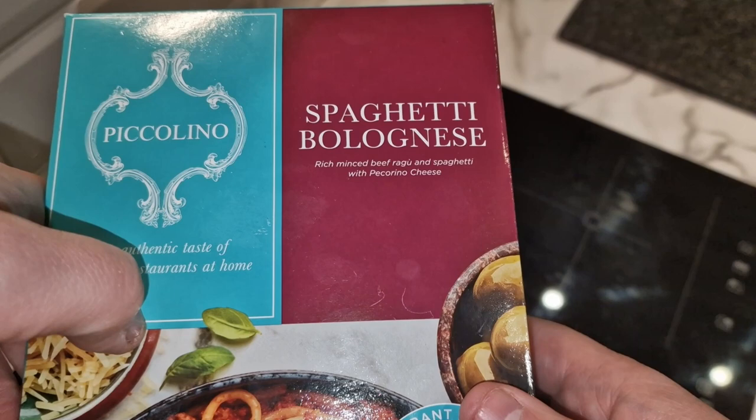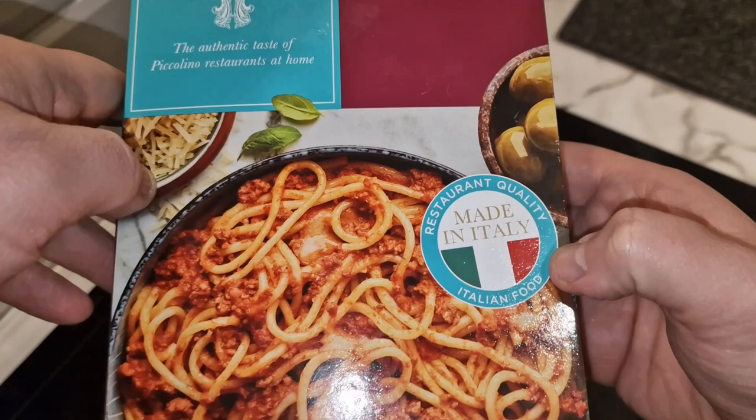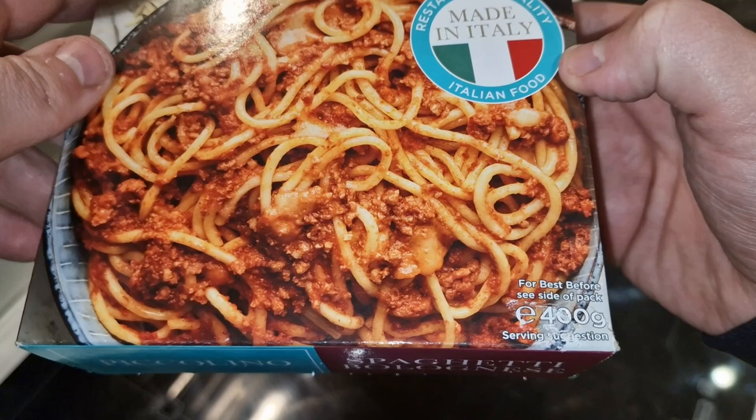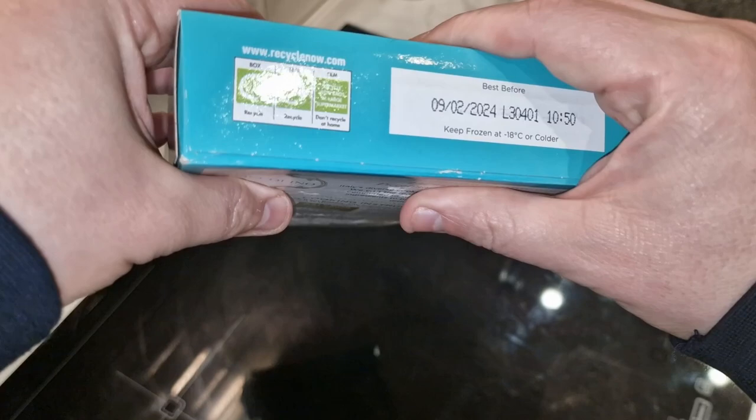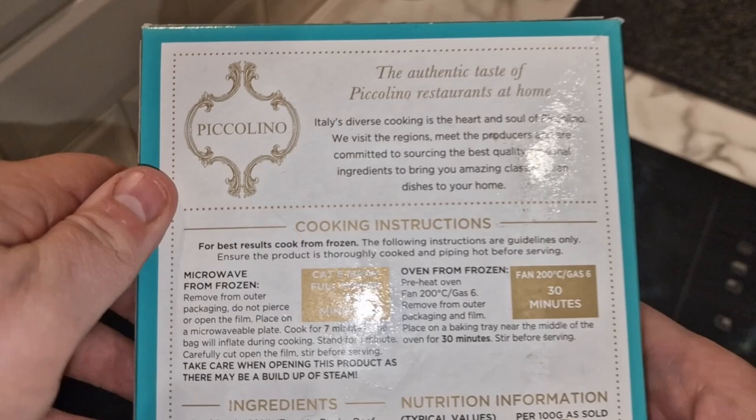It says 'spaghetti bolognese — rich minced beef ragù and spaghetti with pecorino cheese.' Pecorino is made from sheep's milk. Restaurant quality, made in Italy. 400 grams. Looks like any other spaghetti bolognese — is it worth paying the extra money? You know the old saying: you get what you pay for. Let's see what it says here: 'the authentic taste of Piccolino restaurants at home.'